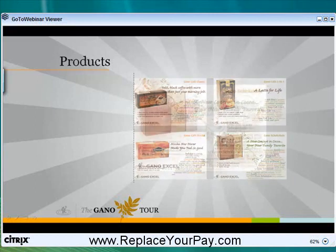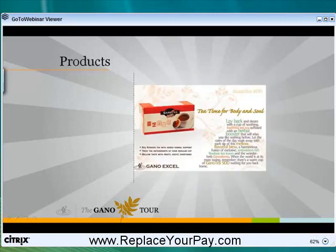Now, our tea is very special. It's a red rooibos tea, known to be the South African miracle tea. It has twice the antioxidants of green tea, no tannic acid, and no caffeine. On top of that, we put Ganoderma lucidum in it. Now, if you know anybody that has trouble unwinding at night, relaxing at night, or sleeping at night, you should have them try our tea.